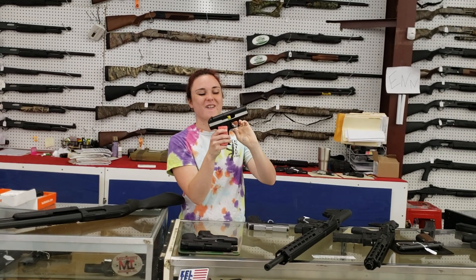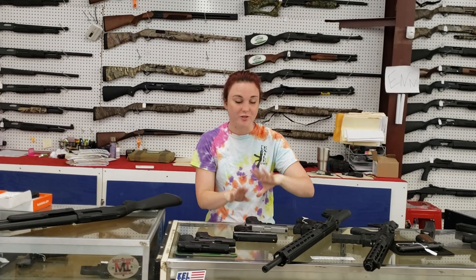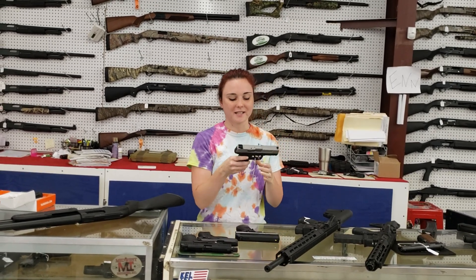Hi-Point CF380, y'all — $145 plus tax. That's a great tackle box gun or just a truck gun. Little throw-around gun everybody needs.